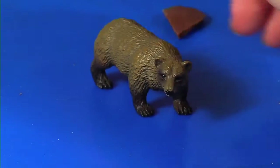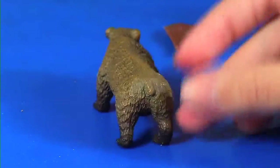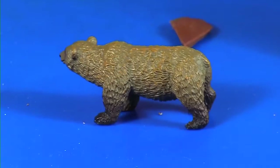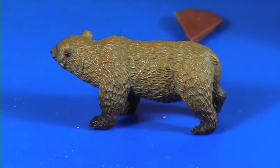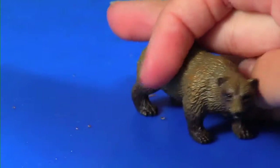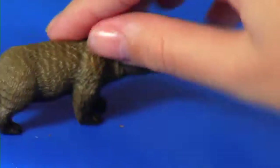These things are really detailed — it looks like actual fur on him! This bear is found in parts of Europe, the Middle East, northern Asia, and northwestern North America. It eats roots, berries, acorns, mushrooms, mammals, and fish, so this bear is an omnivore. Cool!